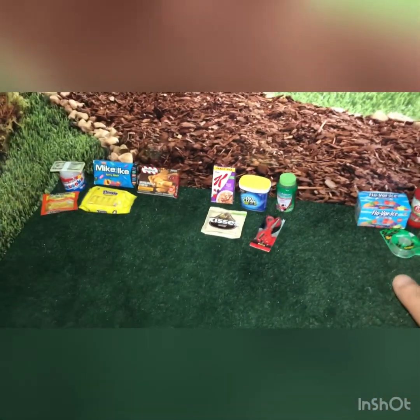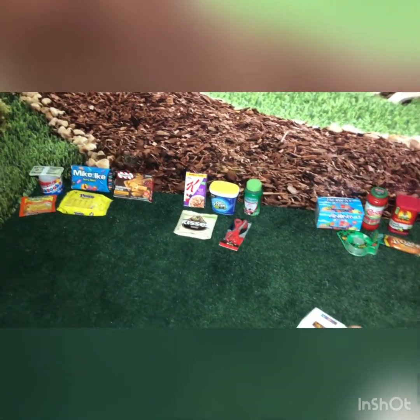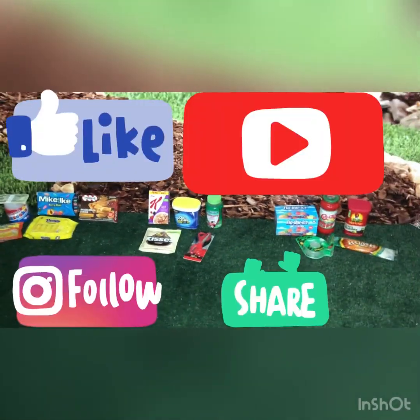So that is it for my opening of these three Series 4 balls. Thank you so much for watching — please like, comment, share, and subscribe. Bye!